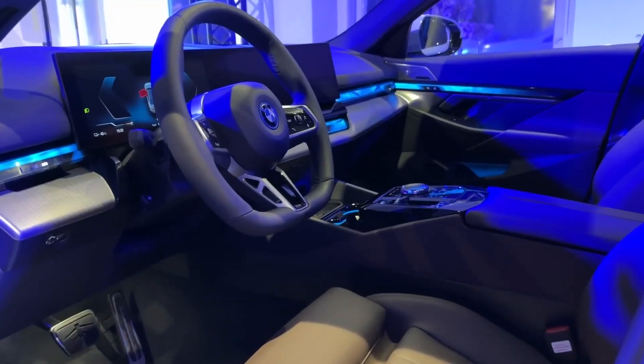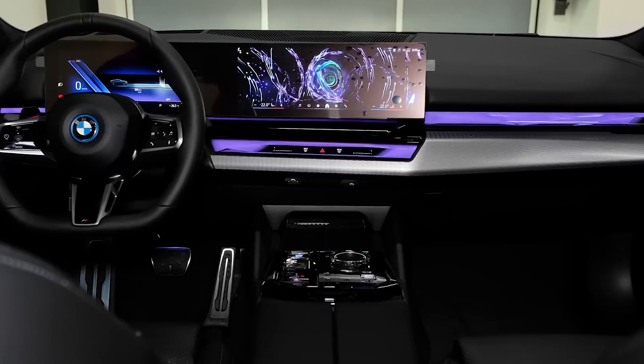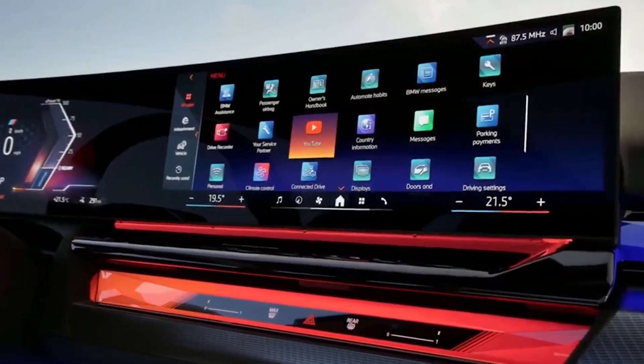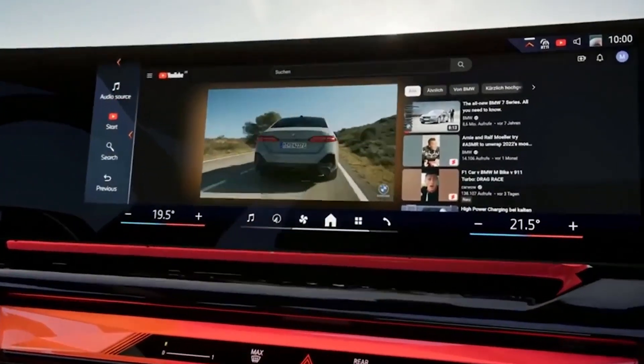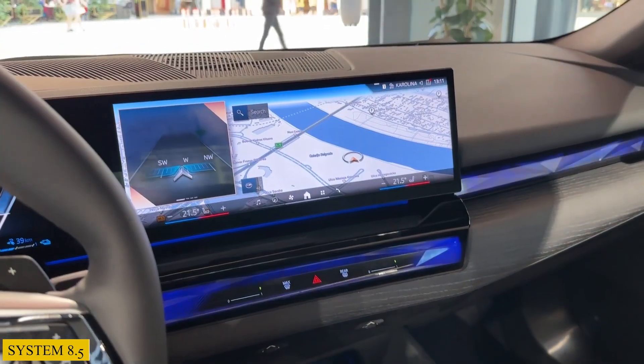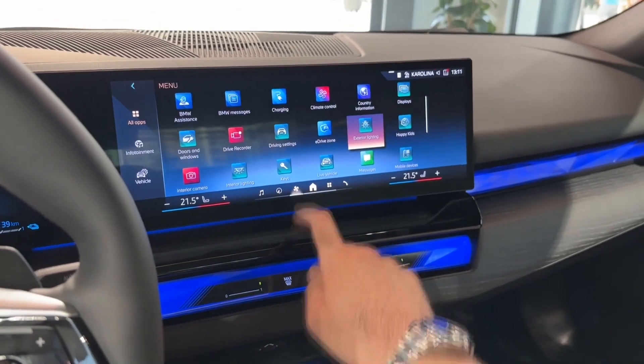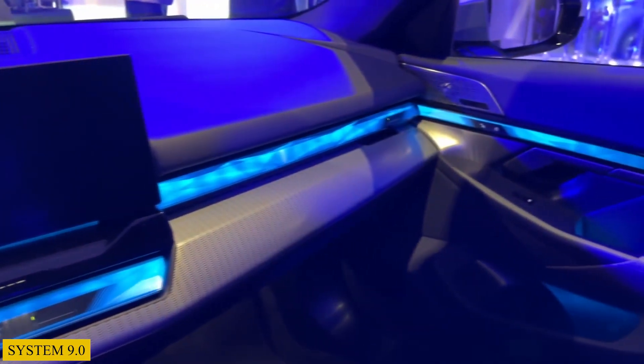If you want to take a look inside, the 2024 BMW 5 Series will feature the automaker's curved display running on a Linux-based BMW operating system 8.5, but shortly after launch this will be replaced by its next-gen Android-powered operating system 9.0.